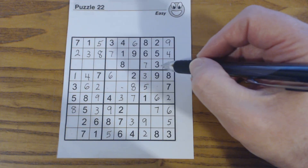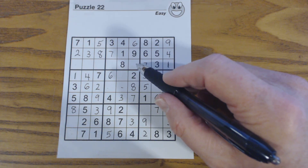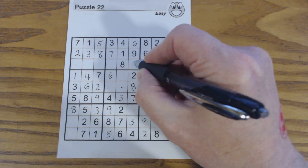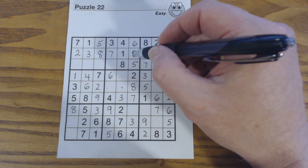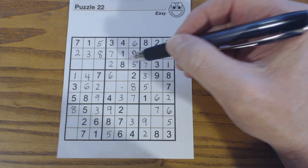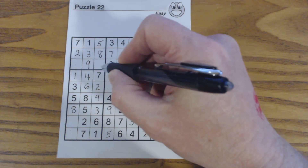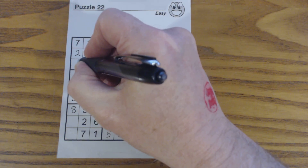Let's try this row — it's a little bit trickier because we've got 5 numbers missing: 2, 4, 5, 6, and 9. There's a 2, there's a 4, there's 5, 6, 9 — so that's a 5. Now we need 2, 4, 6, and 9. This can't be a 6 or a 9 because they're there. There's a 4 there, so that has to be a 2. So what do we have left? 4, 6, and 9. There's a 4 and a 6, so that's a 9. So 4 and 6 go there — there's a 6, so that's a 4, and then that has to be a 6.